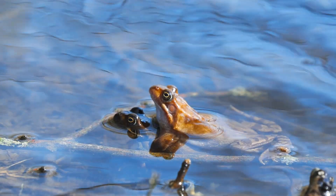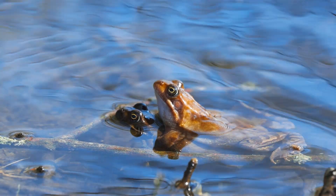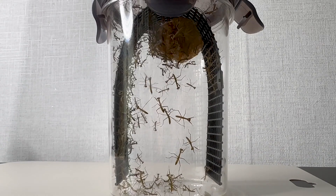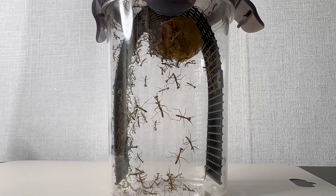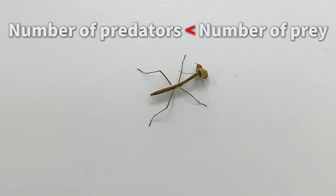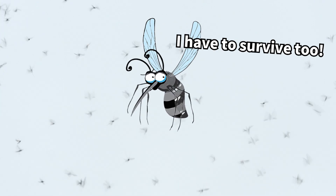However, in nature, the survival rate of these numerous offspring to adulthood is quite low. Therefore, only a very small number of these baby mantises will survive to reach adulthood. It's a harsh reality, but also a natural aspect of the ecosystem that prevents them from becoming overly populous.